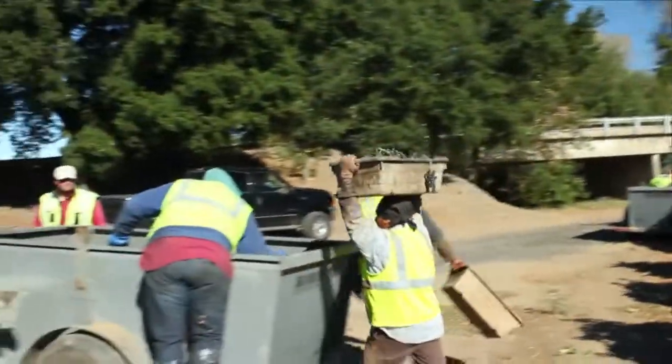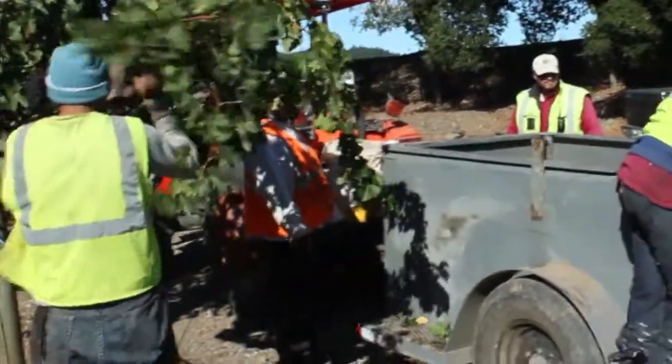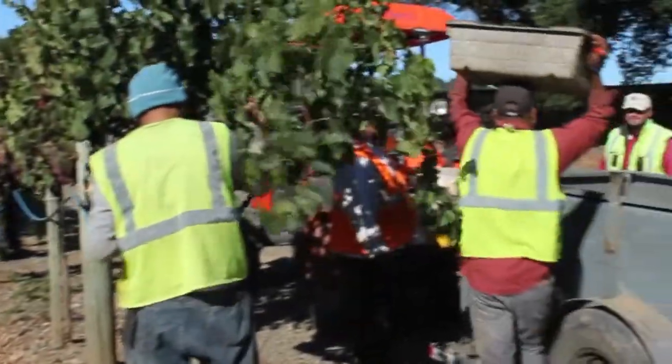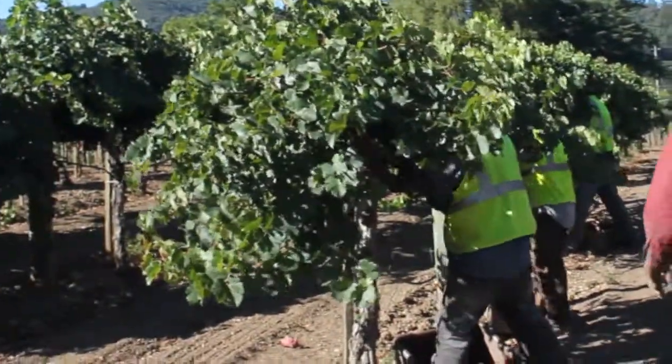The guys like picking on wire like this — it's nice and easy with a lot of fruit hanging so they can pick fast. We can pick about two to two and a half tons an hour per crew. With two crews going in a day, we can easily pick 40 tons of Zinfandel. Different varieties are slower — Pinot Noir and Cabernet have smaller bunches, so we might only pick 15 or 12 tons per crew in a day.